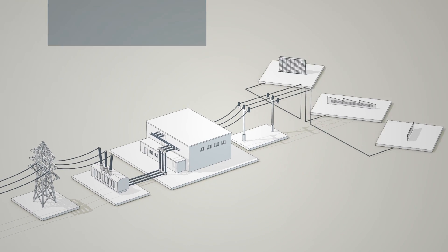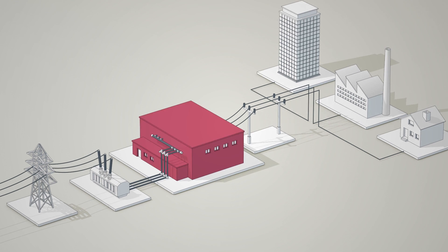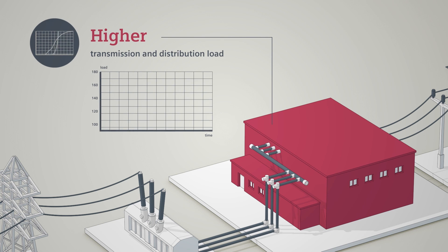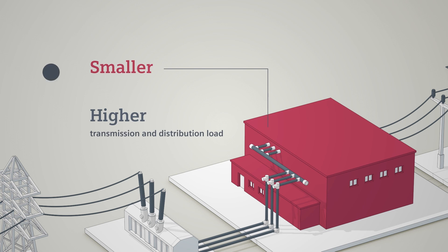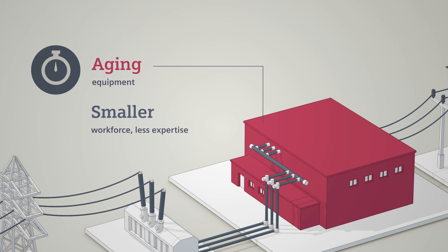The challenges facing grid operators today require in-depth knowledge of the network components and their individual condition. But simply collecting data from various assets is not enough. You probably need to provide ever higher T&D loads with technical expertise on the decline in your company, for example as a result of your employees aging. What's more, your assets are aging too.